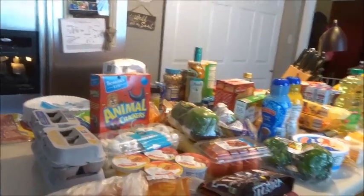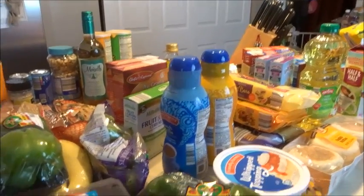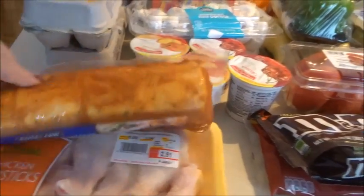That's everything at Walmart! Now here's the Aldi haul. We've done quite a bit of stocking up — we were out of everything other than the meat I had gotten at that Walmart meat sale. It was crazy in there — it's 95 degrees now and we're exhausted.